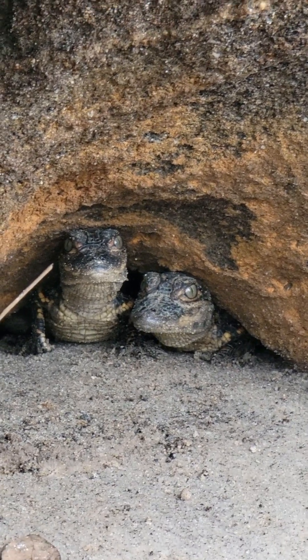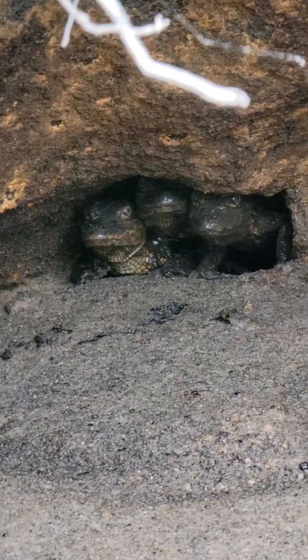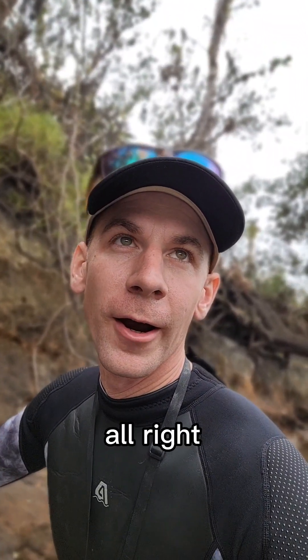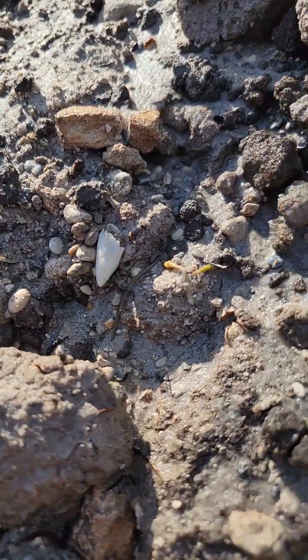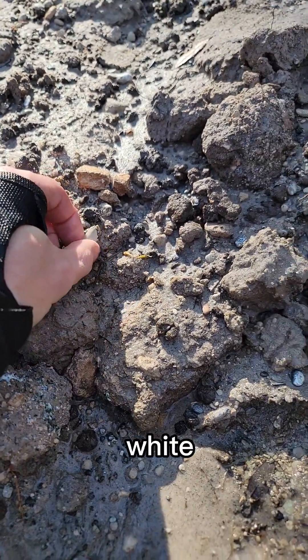Check out these baby alligator nests we found - they're right behind me in this cliff wall. Oh, look at the little baby! All right, time to move along in case they call out for mom. That is a very white tooth - it looks like a lesser white shark tooth.